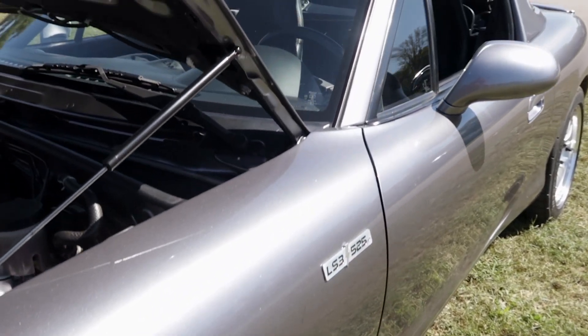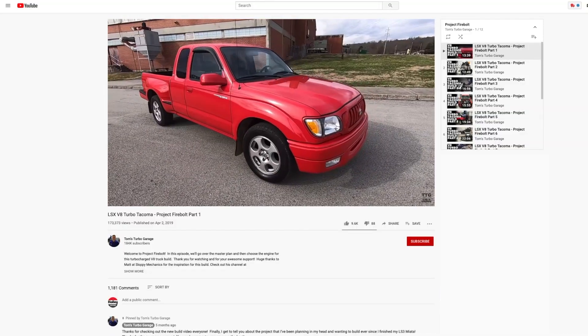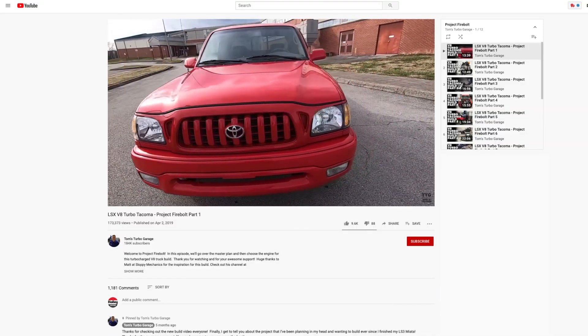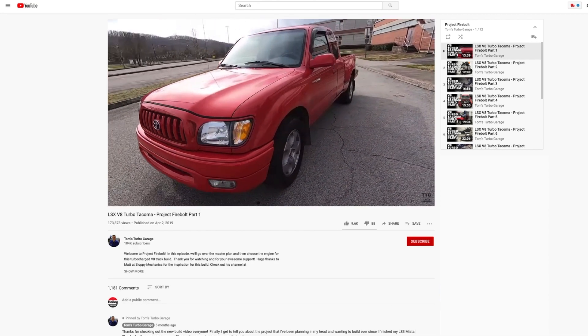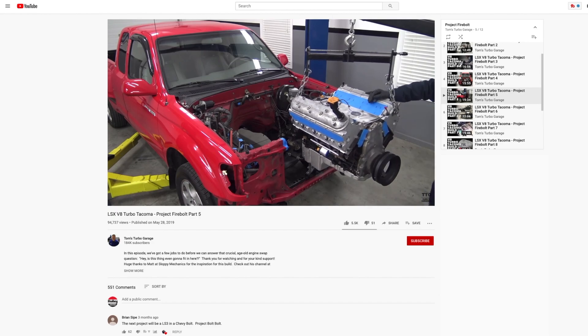You've done this build and you're currently working on another LS swap build — what's that? I had the crazy idea of putting a GM V8 into my 2002 Toyota Tacoma. Doing an LS swap in a Tacoma is not enough, obviously — you've got to turbocharge it. So I'm doing a turbo in there also.